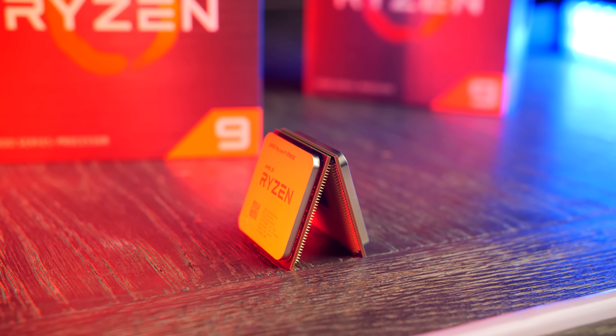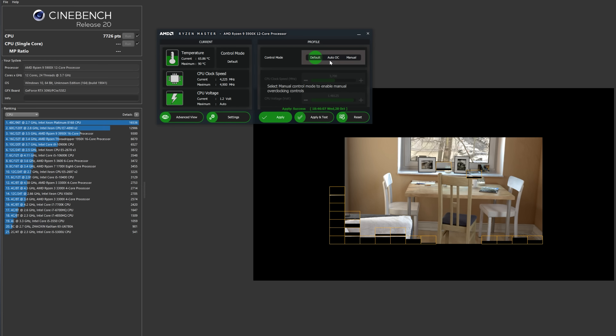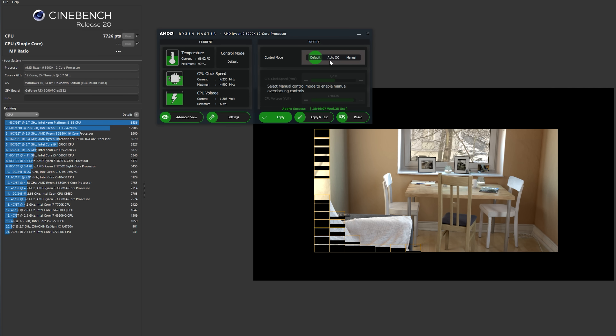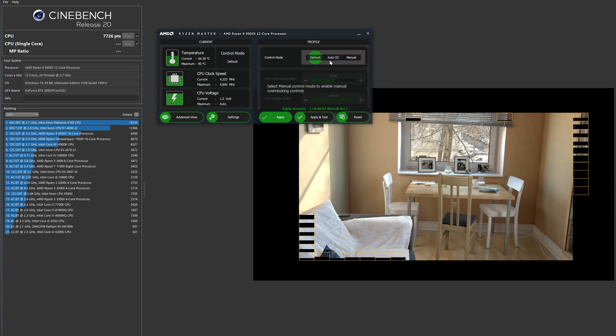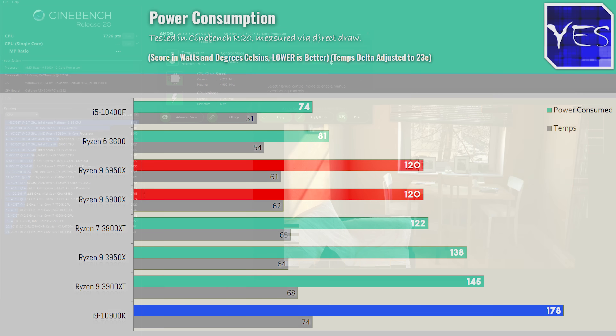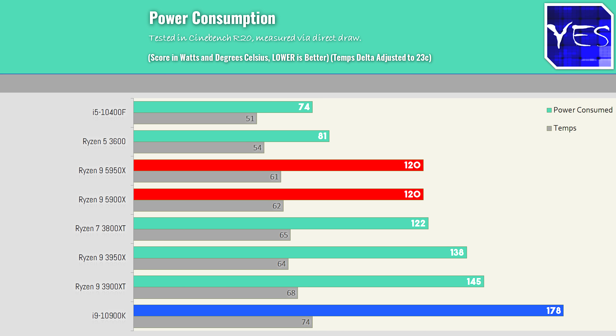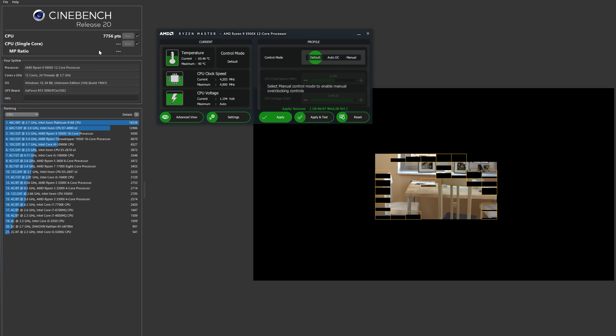Some more really good news for the Ryzen processors: power consumption out of the box is very well controlled. I want to revisit this with more retail BIOSes on different motherboards, as I was limited to the Taichi X570 where TDP was capped out of the box. Both CPUs were being limited to 120 watts — 110 watts on the CPU plus 10 watts on the SoC — and Ryzen Master confirmed this. The wall power consumption figures also showed it was very well controlled, delivering amazing results.